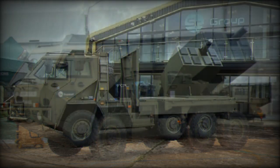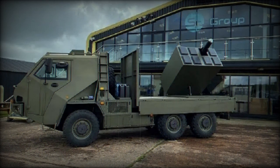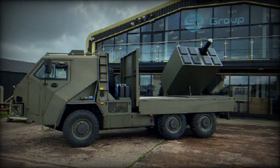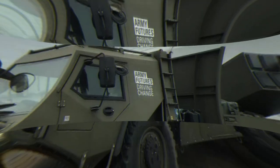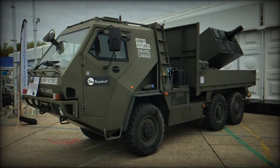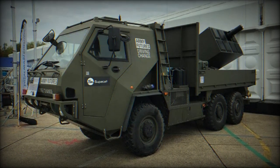When mounted on the HMT-600 platform, the modular Brimstone launcher equips Light Forces commanders with the ability to deliver precision anti-armor effects at long ranges. It provides an overwatch capability for light forces, allowing for rapid engagement and high payload options that offer main battle tank (MBT) denial and mobile countermass capabilities.